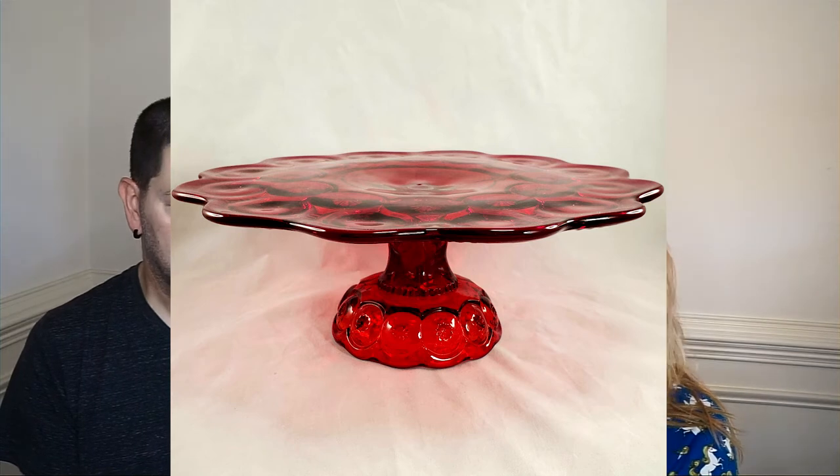So our first item is a red Ellie Smith Moon and Stars cake platter from the 1960s. I found this in a thrift store in Northern Virginia and I paid $15 for it. It sold for about $170, and we netted a profit of $146.79 after fees, taxes, and shipping.